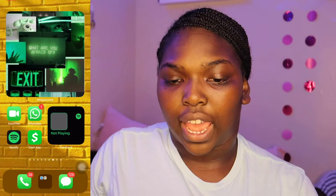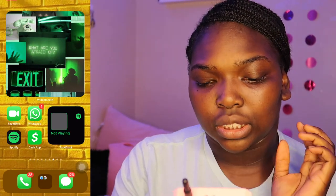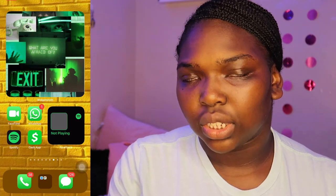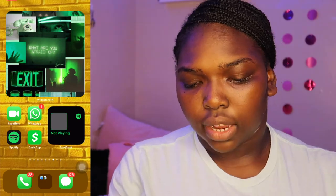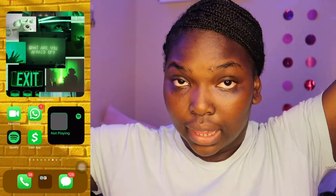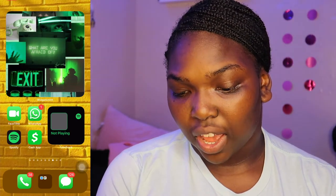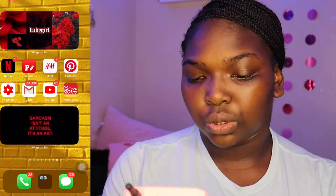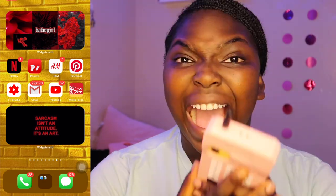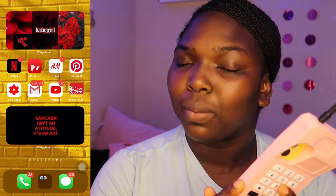The next page is my green page — money page. Green is money, honey. I got the background from Pinterest. It says 'Exit' on a green aesthetic with a yellow brick wall and I love it. I have FaceTime, WhatsApp, Spotify, and my Cash app, and it all goes together. Next to it I have Spotify via TuneTrack — you can download TuneTrack on the App Store. I'm also going to show you guys how to get your Spotify widget on your screen.